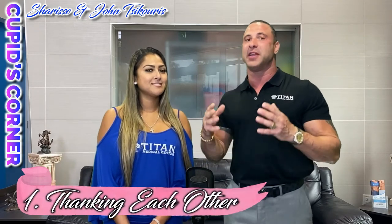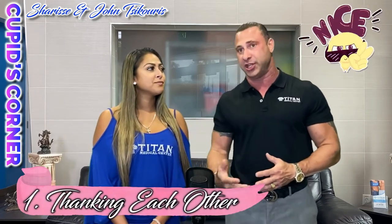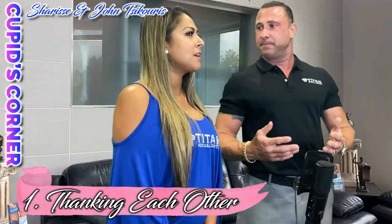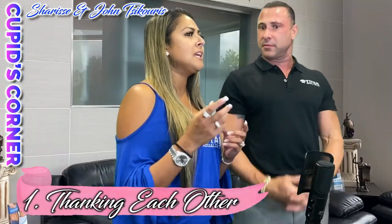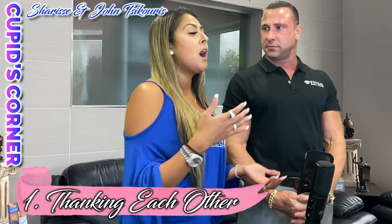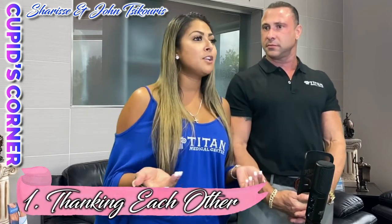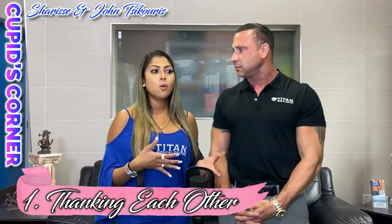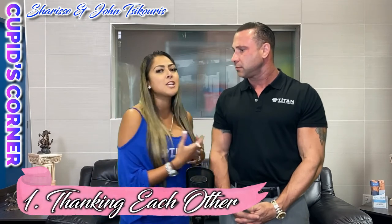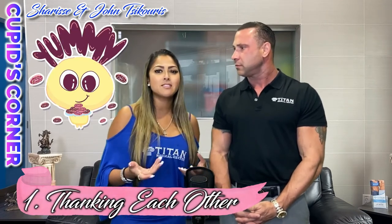Thanking your partner for something nice they do for you — making them feel appreciated — is really important. This goes down to any little thing, even laundry. Even when we go out to dinner and we're on the same bank account paying the bill, I always thank him for taking me to dinner. It's just the little things. Or if we go out shopping and he gets something for me, I'll thank him for it — it's the little things.